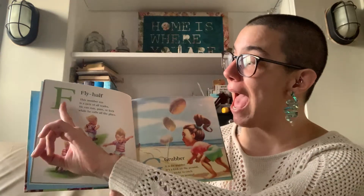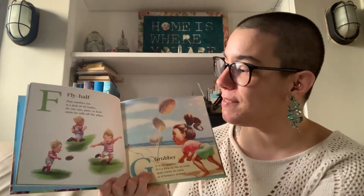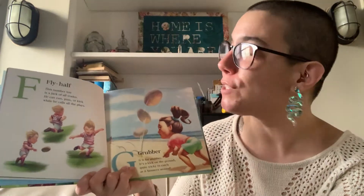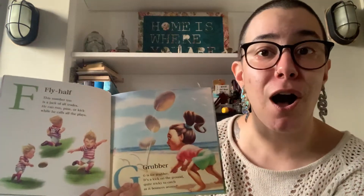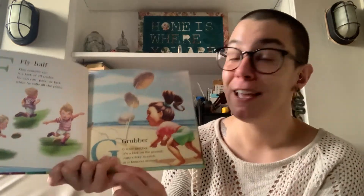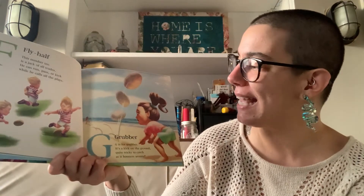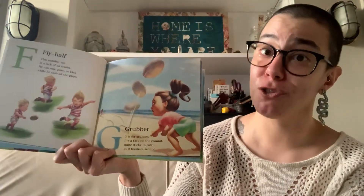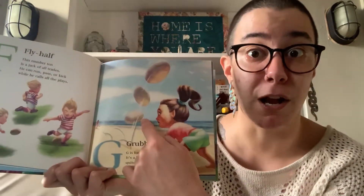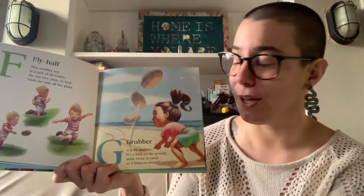After E comes F. F is for Fly Half. This number 10 is a jack of all trades. He can run, pass, or kick while he calls all the plays. After F is G. G is for Grubber. It's a kick on the ground. Quite tricky to catch as it bounces around. And because the rugby ball is shaped like an oval, it makes it hard to tell where it's going to go.